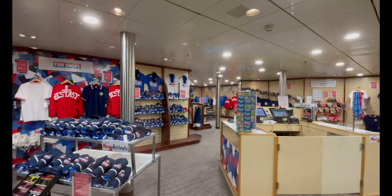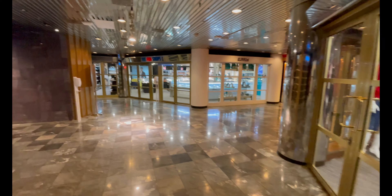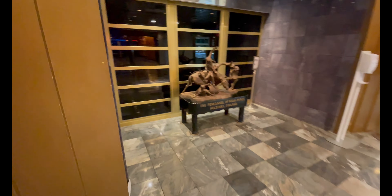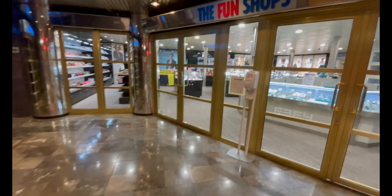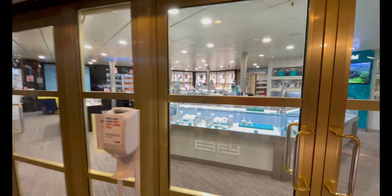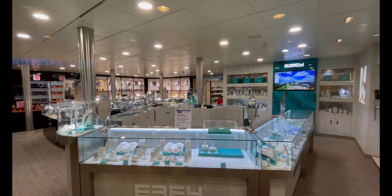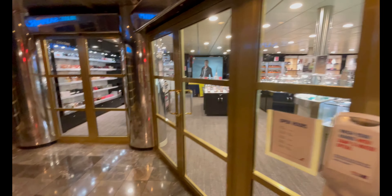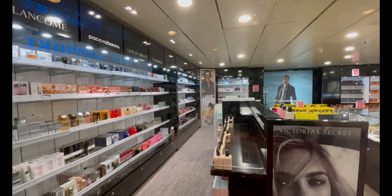Still on deck eight, right outside the Blue Sapphire Lounge, you have all the Fun Shops — your souvenir store, jewelry, cologne, perfume, as well as a liquor, cigarette, and general necessity store. For this last sailing they had a lot of merchandise significantly reduced, especially Carnival Ecstasy memorabilia. If you spent a certain amount you could get free items like coffee mugs, key chains, and magnets — which was really cool to see.